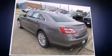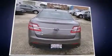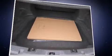A 3.5-liter V6 engine pairs with a sophisticated six-speed automatic transmission, and for added security, dynamic stability control supplements the drivetrain.